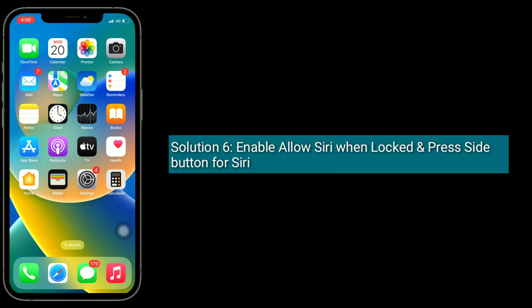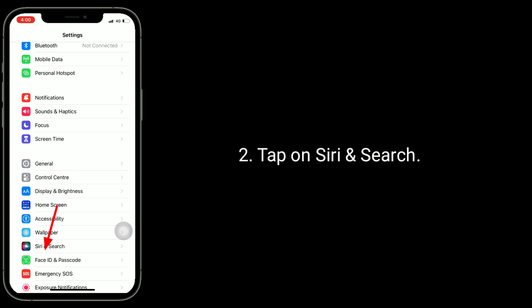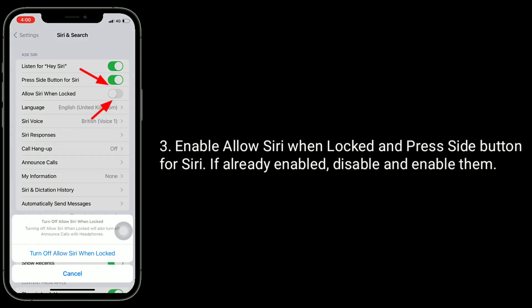Solution 6 is to enable 'Allow Siri When Locked' and 'Press Side Button for Siri.' To do this, launch the Settings app and tap on Siri and Search. Enable both 'Allow Siri When Locked' and 'Press Side Button for Siri.' If they are already enabled, disable and re-enable them.